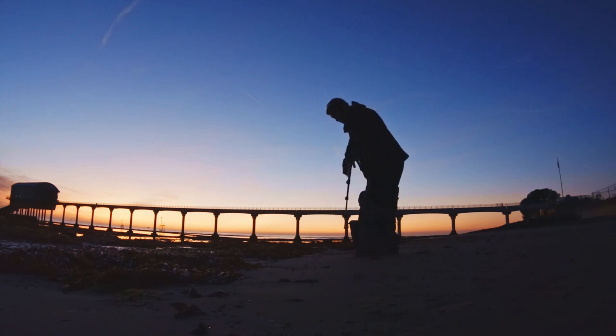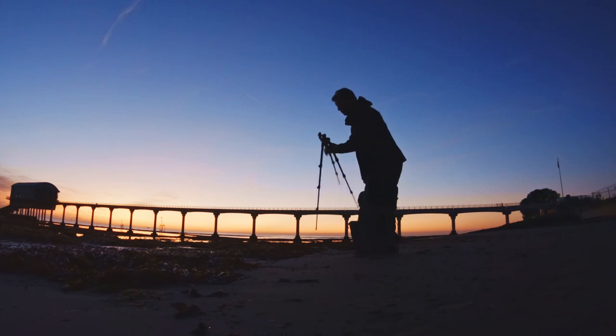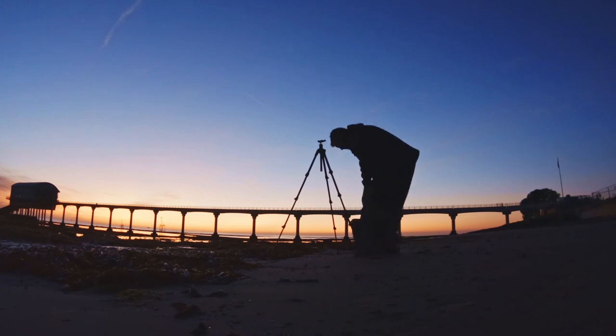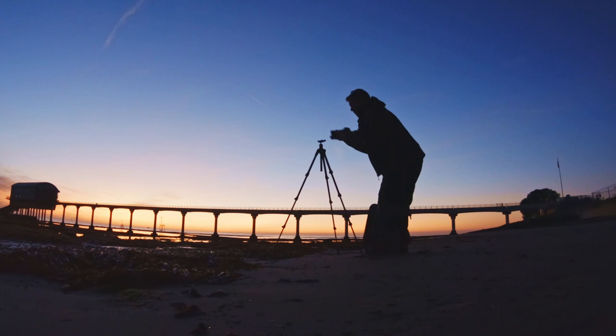This is my lightweight travel tripod, the Manfrotto B3, which is very good. I've had it for quite a while now. I just changed the ball head on there to put the quick release Arca Swiss one on. Camera mounted.